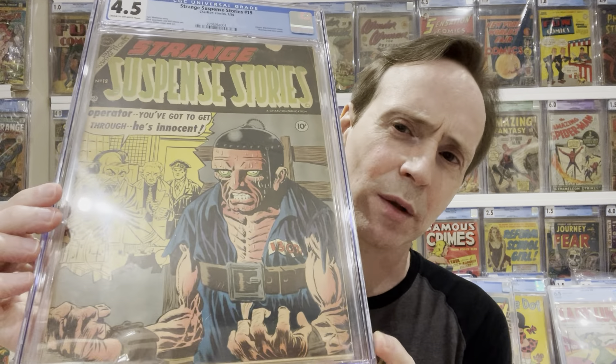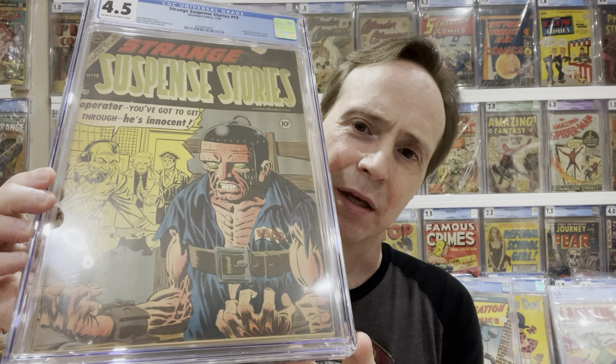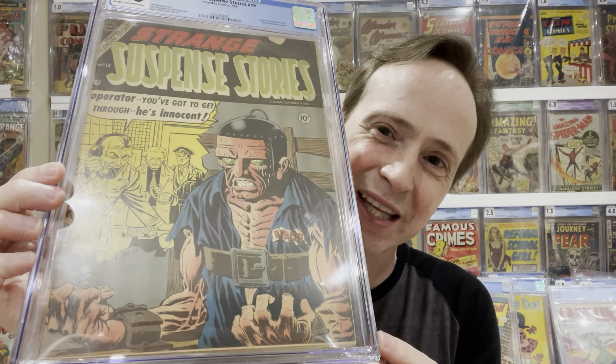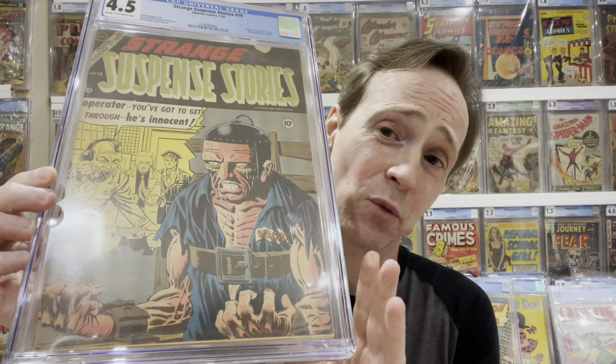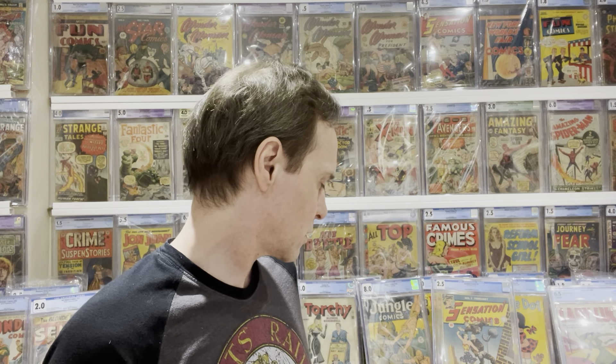Now we're getting into ones that people might know because these artists spanned beyond the Golden Age. Steve Ditko — this is one of his more infamous covers, kind of an electrocution cover, but it shows his skill level. He would draw all the sinews in the arm with really detailed anatomy. This is from Charlton, but he also got involved with Marvel and is well known into the Silver Age.